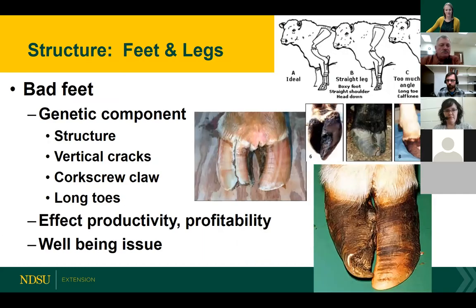Next, look at feet and legs — most of that structure starts in the shoulder area. There is typically a genetic component related to structure, vertical cracks, corkscrew claws which are highly heritable, and long toes. Bad feet affect productivity and profitability, cause well-being issues in the feed yard, and often cause issues on trucks. So if I'm looking at getting rid of some cows, I would look at feet and legs.